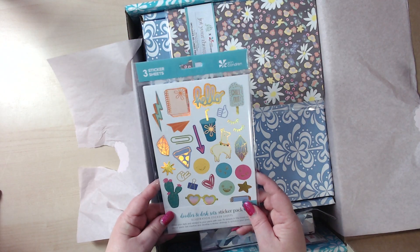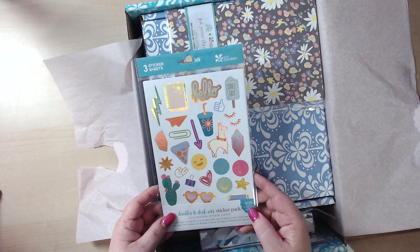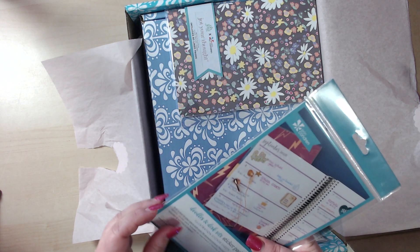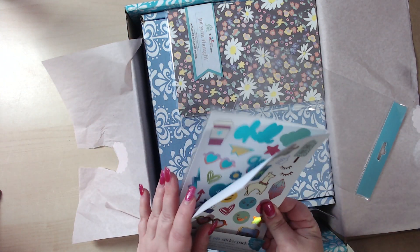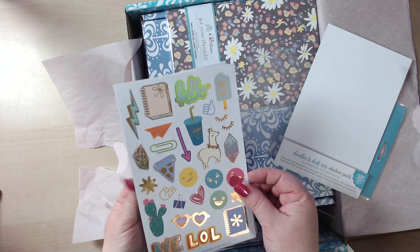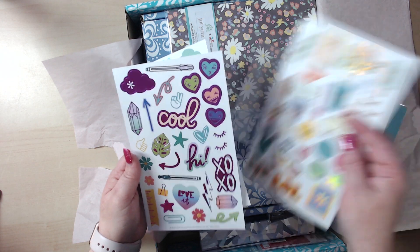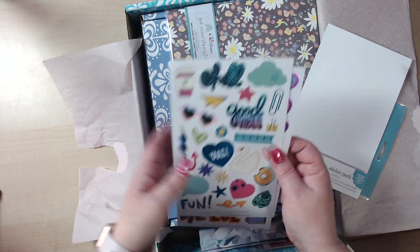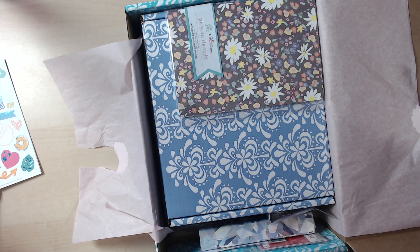The first thing I got were these three sticker sheets — the doodles and desk sets sticker pack. I'm going to open my stuff right now. Oh, they're cute! Look at that llama. These are neat, super fun, really cool.